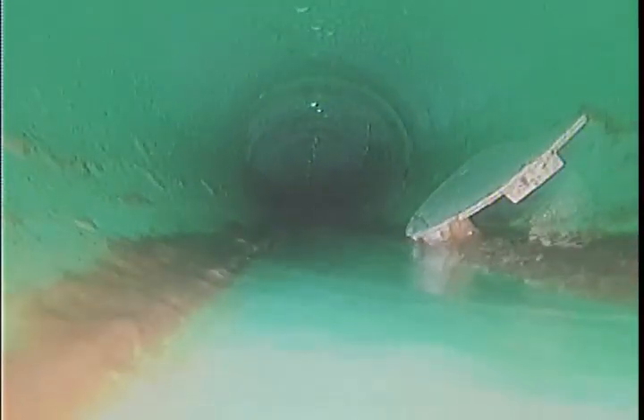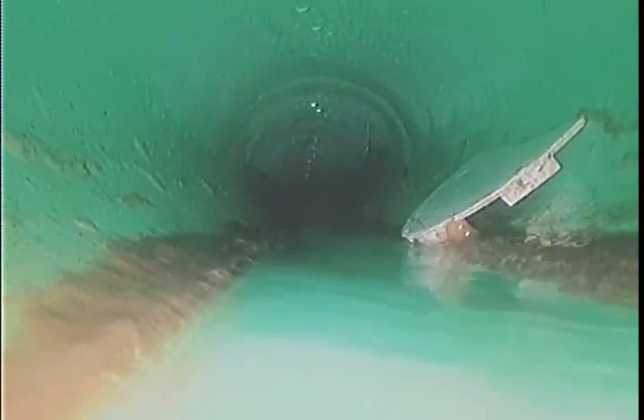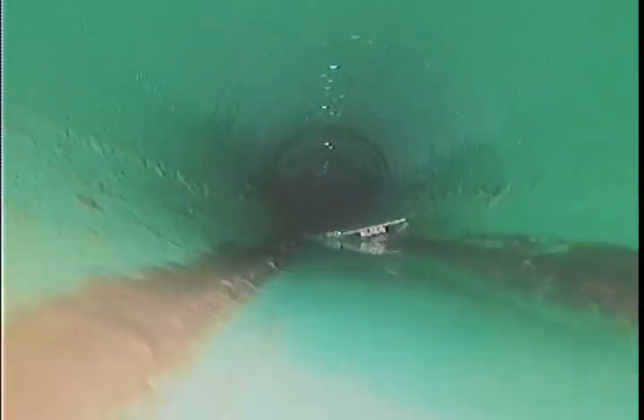Right here there's some kind of broken cap in the line. This is in a six-inch section, so it shouldn't cause too many issues. Here we transition to white PVC.